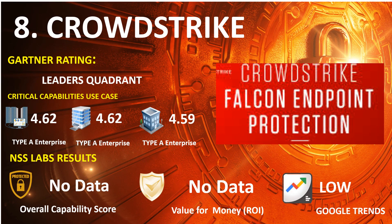Number 8: CrowdStrike. 2021 Gartner Endpoint: Leaders Quadrant. 2020 Gartner Capabilities Use Case — Type A Enterprise: 4.62, Type B Enterprise: 4.62, Type C Enterprise: 4.59. Google Trends Search: Low.